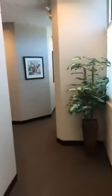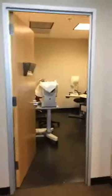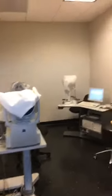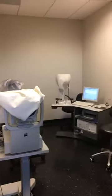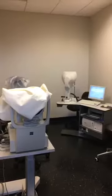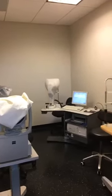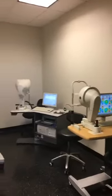We have lots of different testing rooms and lanes where we do all the testing necessary to make sure that you are a qualified candidate for any type of refractive surgery, such as LASIK, surface, or ICL. This is one of our testing rooms where we're doing wavefront scans, Pentacams, and all the tests needed to make sure your cornea is healthy and ready to go for surgery.